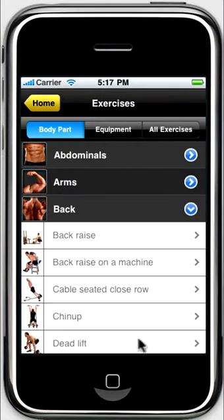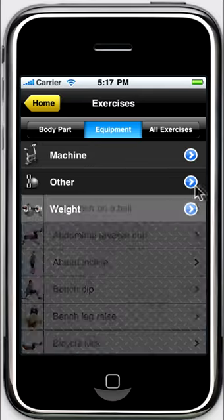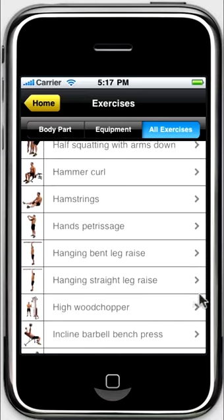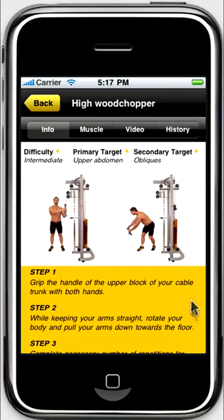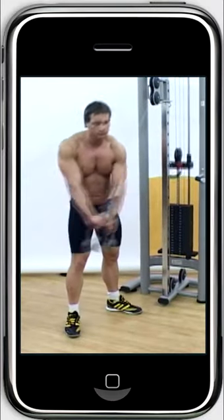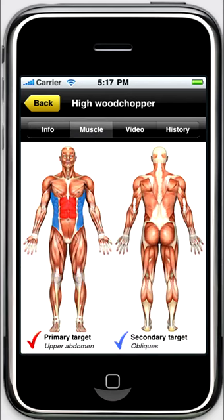Over 200 exercises are conveniently grouped according to muscles and equipment, or arranged in alphabetical order. Each exercise is accompanied by detailed text instructions. There is also photo, video, and voice guidance. Besides, the muscles involved in each exercise are shown.